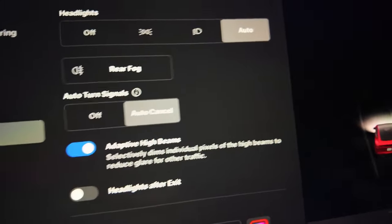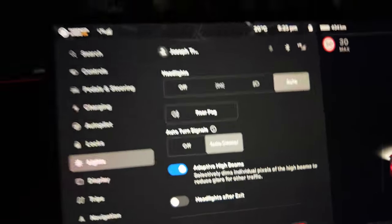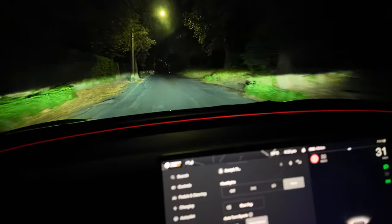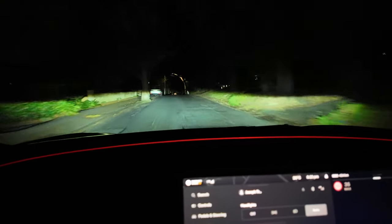It says here it selectively dims individual pixels of the high beams to reduce glare while in traffic, and it's obviously quite dark at the moment so we'll try to see if this works on our roads here in Australia.